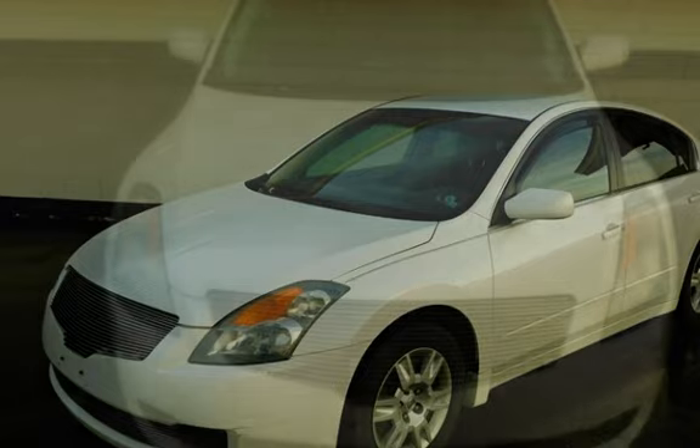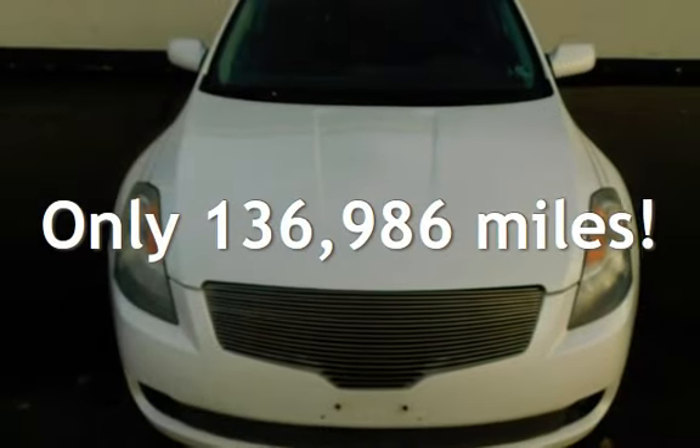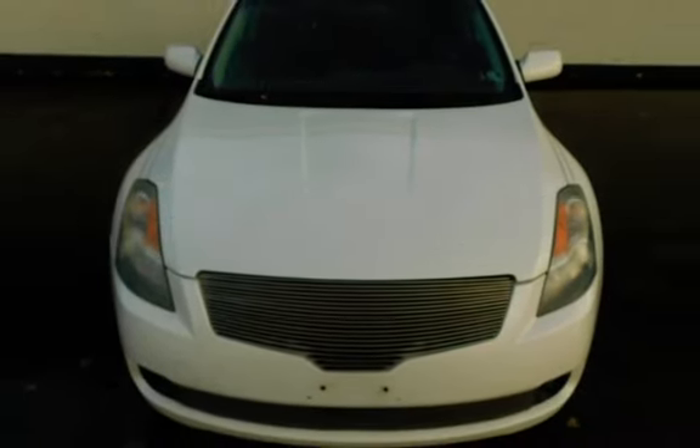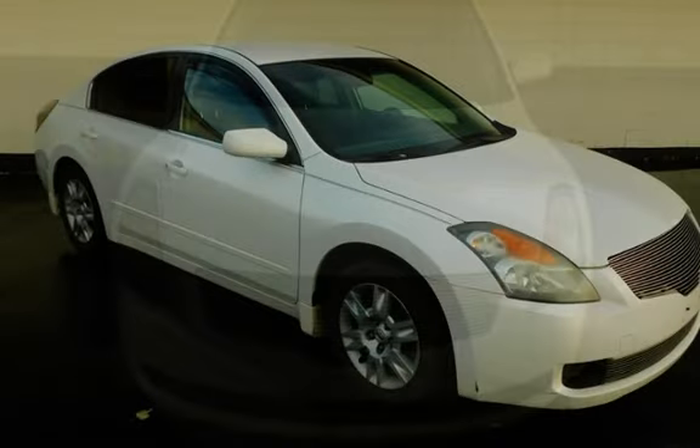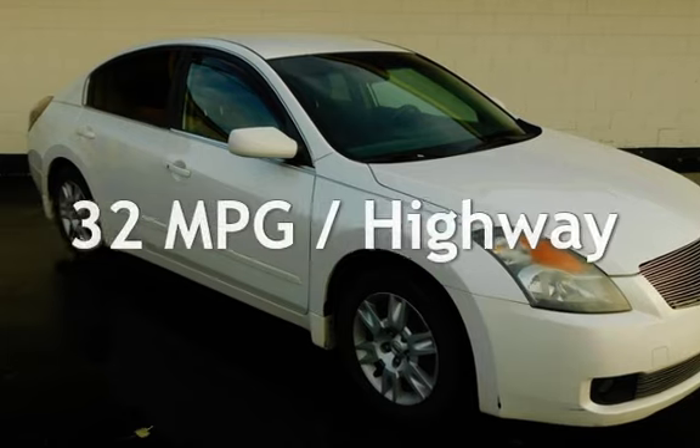This Nissan has less than 137,000 miles on the odometer. Estimated fuel economy for this vehicle is 23 miles per gallon in the city and 32 miles per gallon on the highway.